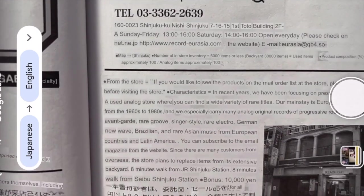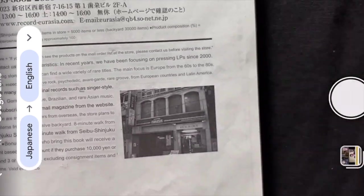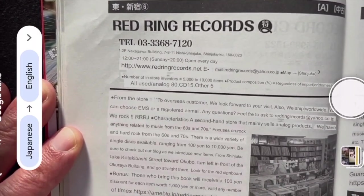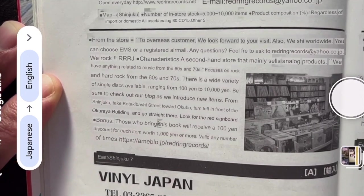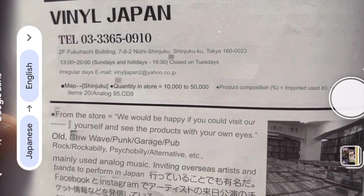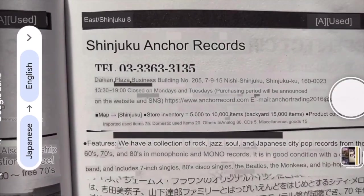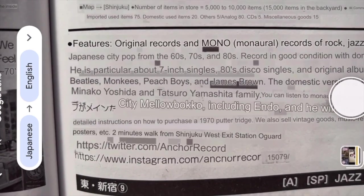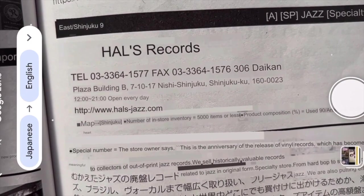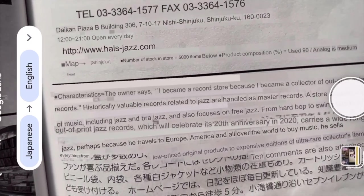What I'm doing right now is showing you how I use Google Translate on my phone. This is a bit of a simulation, but some of the ways the text converts from Japanese to English is really how I see it when I hold my phone over pages of Japanese text. In this case, I'm looking at stores in Nishi Shinjuku and Shinjuku, and it's giving me the same text a Japanese reader would get, but in English.